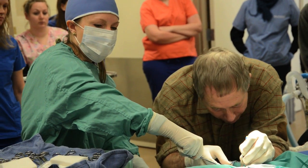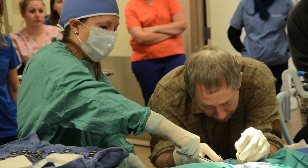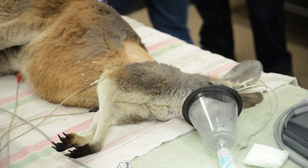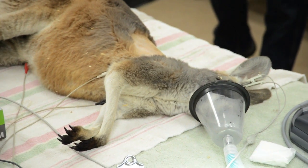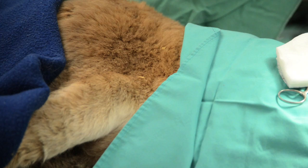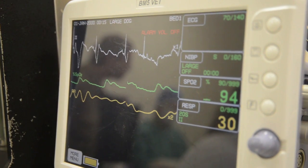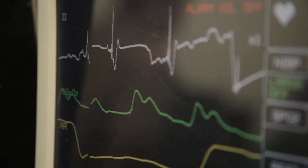It's a new procedure, never before done to our knowledge. They've had great success with this in dogs, cats, and horses. Two of the veterinarians helping out have extensive experience — Dr. Snyder from Topeka has done this a lot with dogs, and Dr. Hickman from Wichita has a great amount of experience doing it with horses.